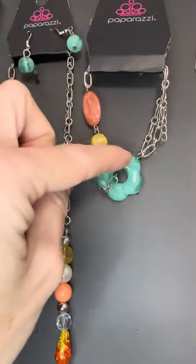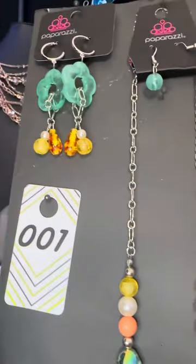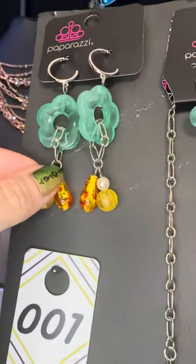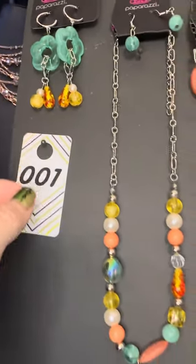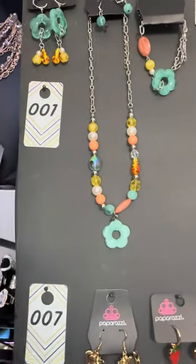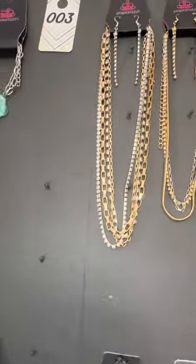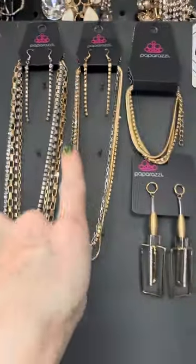Here is number one necklace, we have the perfectly matching bracelet, and look how cute these earrings are. It's possible these might be able to be ordered tonight after I order Life of the Party — so if they sell out, tell me in the comments. There's no number two, so we're going to go to number three.